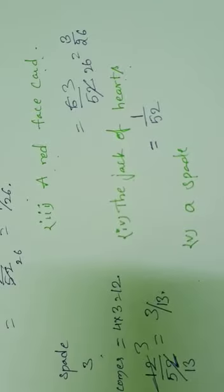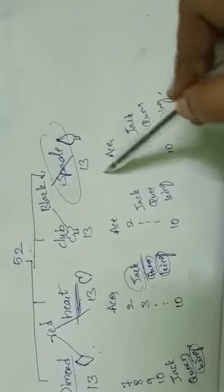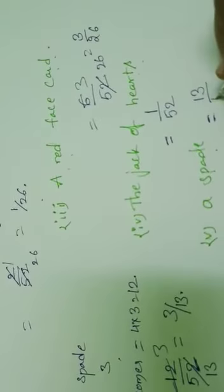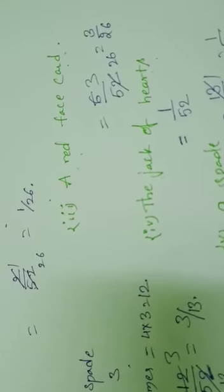Next: probability of getting a spade. Spade cards are 13. Favorable outcomes = 13. Therefore, probability of getting a spade = 13/52 = 1/4.